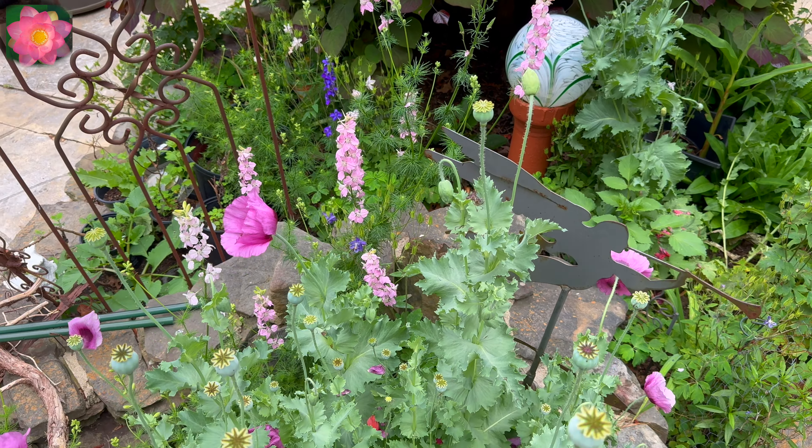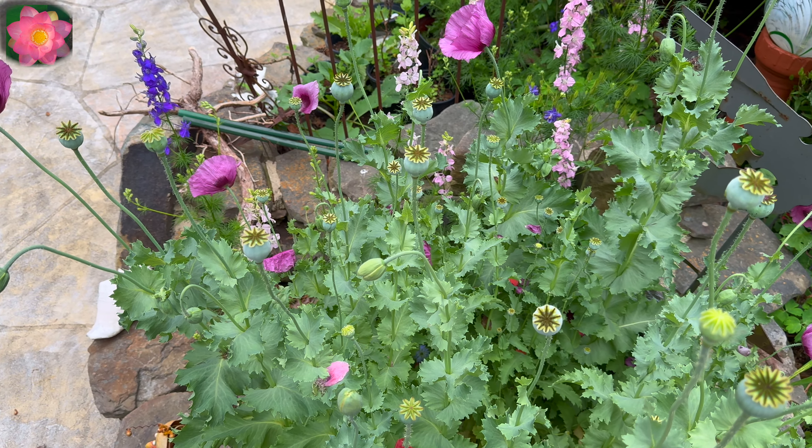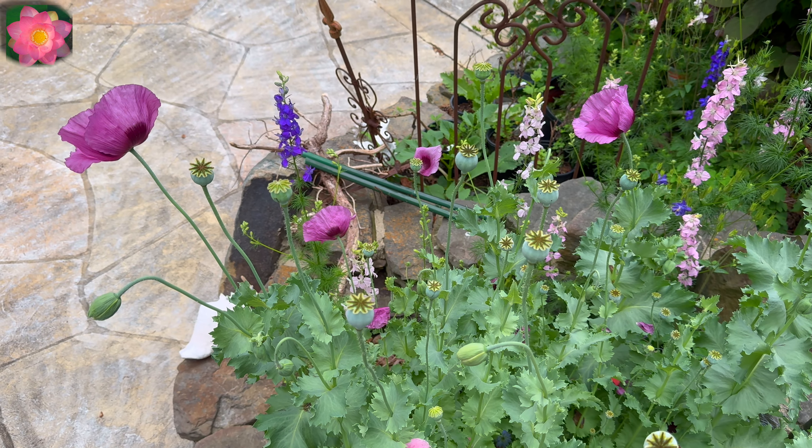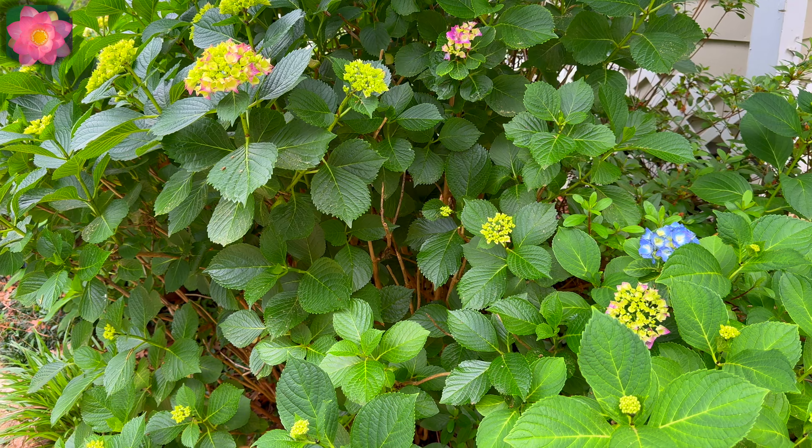This is larkspur and more poppies. Every one of these I had to transplant. They don't like to be transplanted, but I did them when they were very young.